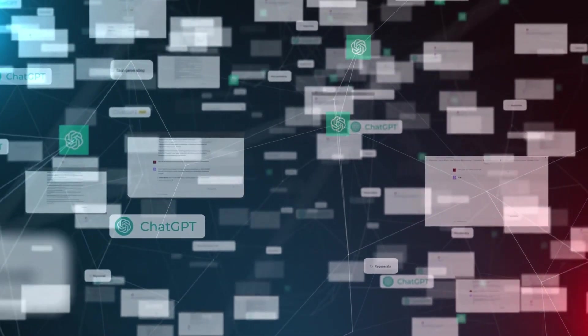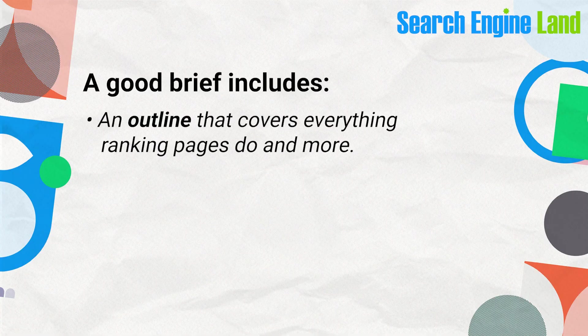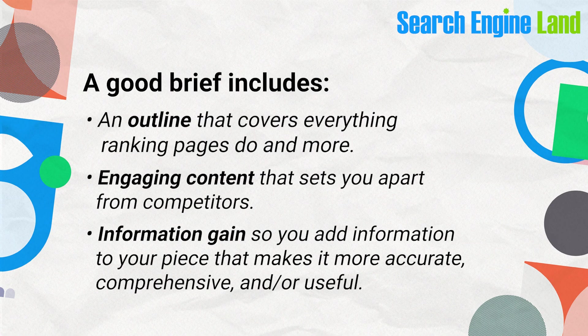One way a lot of people go wrong with AI content is they let ChatGPT analyze what competitors are doing and end up with the same generic outline as everybody else. Instead, you should use ChatGPT to go beyond what's already ranking. If you're using SEO briefing tools, build upon the brief and add new insights. A good brief includes an outline that covers everything ranking pages do and more, engaging content that sets you apart from competitors, and information gain — adding information that makes your piece more accurate, comprehensive, or useful.